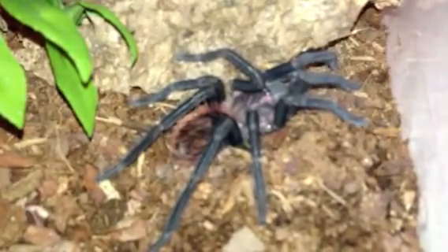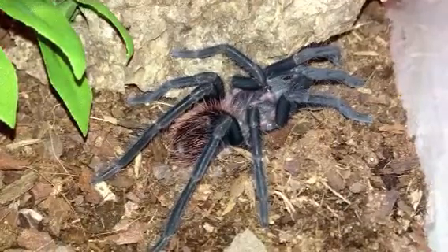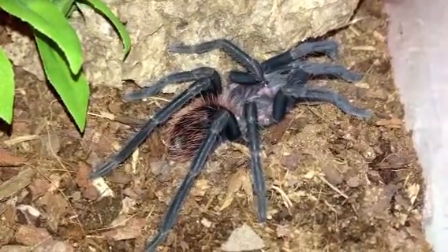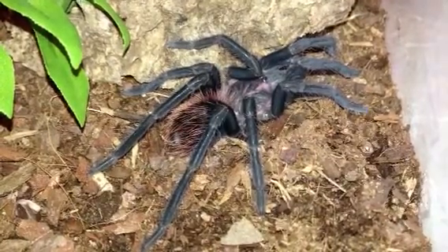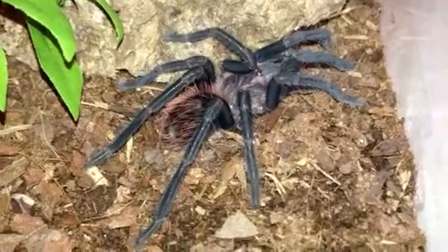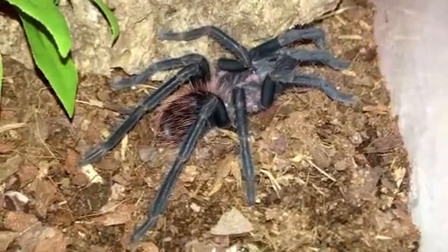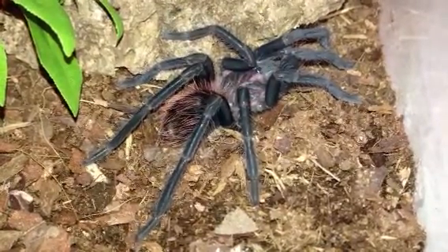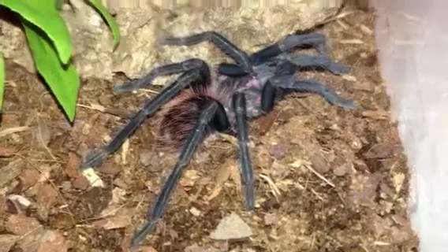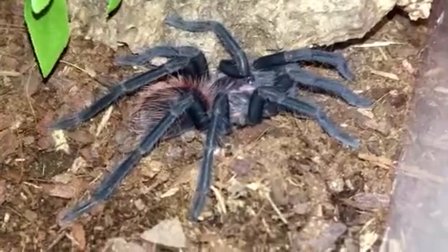I want to give you a good look, a good view of how she's doing. I measured her exuvium, and it was right at 3 and a quarter inches, and I think she is easily at 3 and three-quarters to 4 inches now. This is the first time that the purple colors and the purple starburst on her carapace have begun to show, so we're really excited about that. She's a beautiful specimen. You can see that she came through the molt very well, nice and fuzzy.